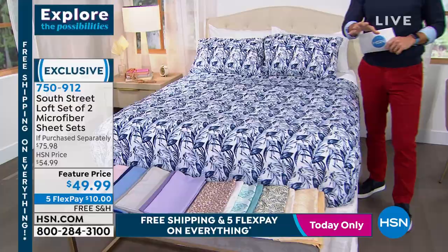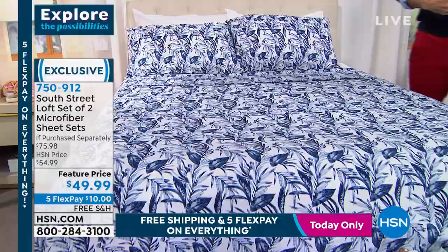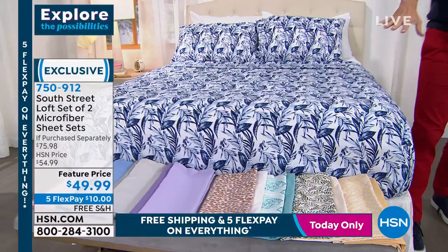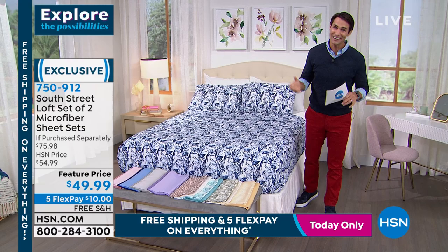When it comes to South Street Loft, it's our proprietary brand here at HSN - what's great is everything plays well together. Maybe you've got sheets you love already but are interested in South Street Loft - there are so many great items at HSN.com. Maybe you're picking up this sheet set and want a blanket or something to go with it - head over to HSN.com and you'll find the colors all complement each other really well, giving you a chance to be creative. Item number 750-912.